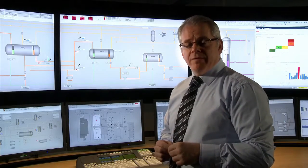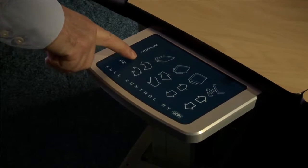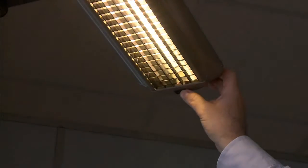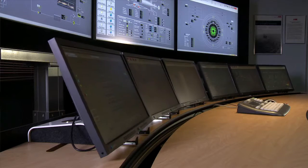The 800XA system is a fully adjustable environment, providing operators with the ability to raise and lower the desk. They can alter the angle of the screen depending on their preferences. Likewise, the lighting and speaker systems can all be adjusted, and the whole environment can be tailored to a particular operator's needs.